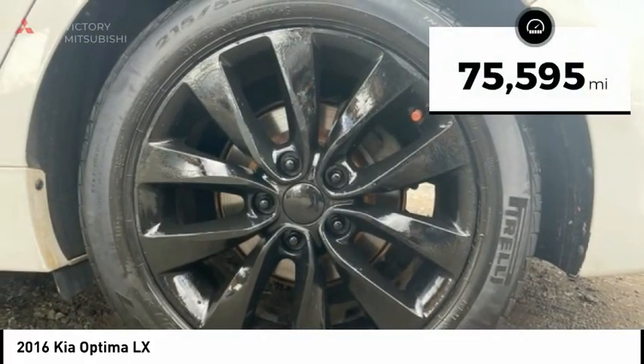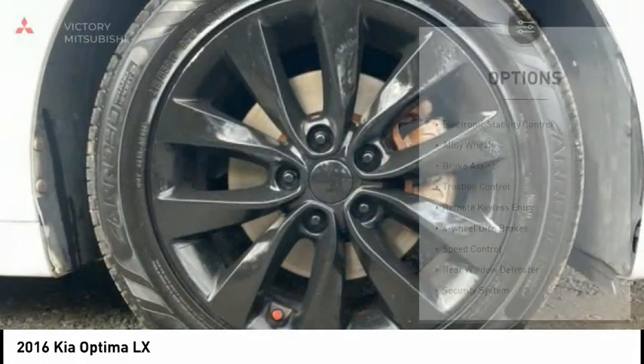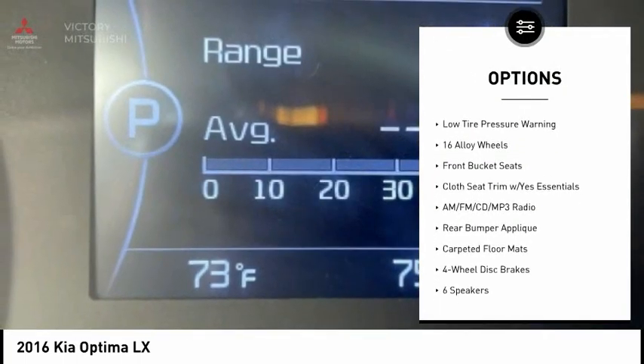This vehicle has less than 80,000 miles. Here are some of this vehicle's great options: electronic stability control, alloy wheels, brake assist, traction control, and remote keyless entry.